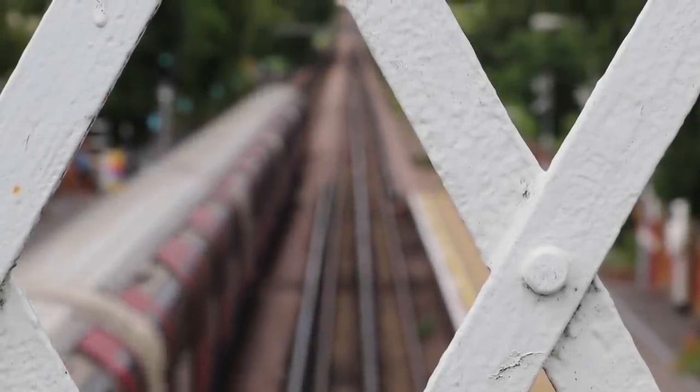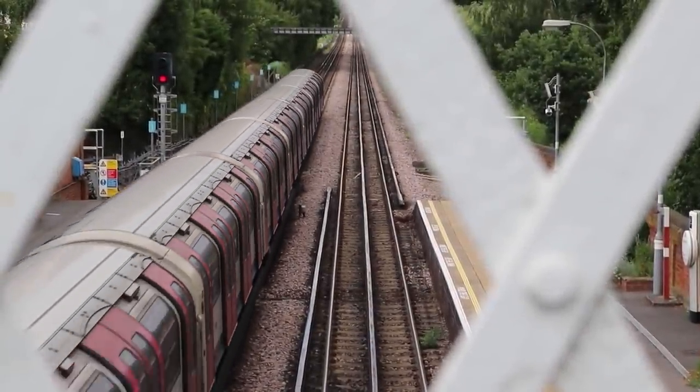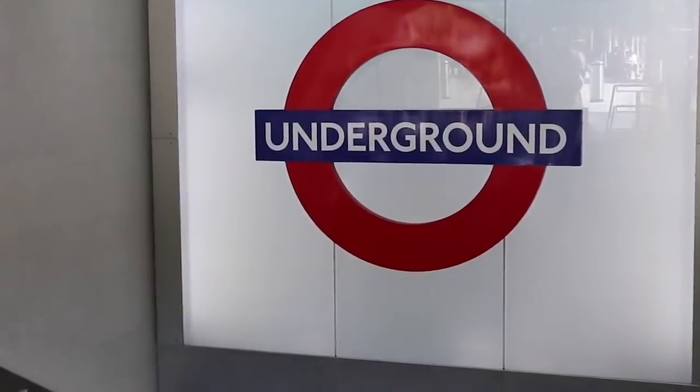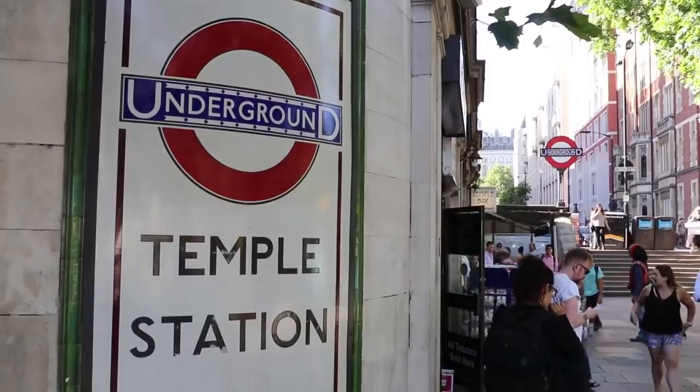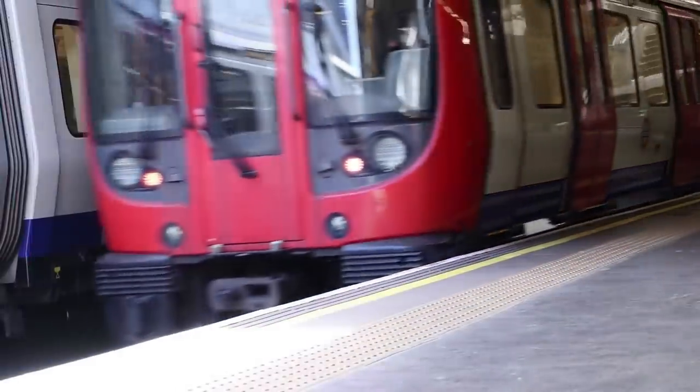Travel in London today on the Underground and there are three things on the Tube system which you instantly associate with it, which you take for granted because they've always seemed to be there. The classic red circle and blue bar roundel, the famous tube map and the Johnston typeface are all integral to the Underground's history. But how and when did all these things come about?